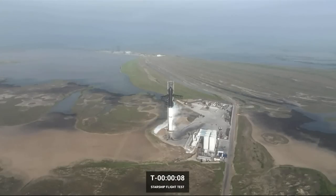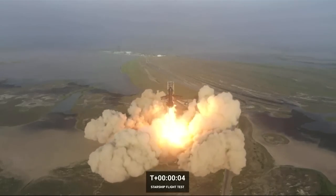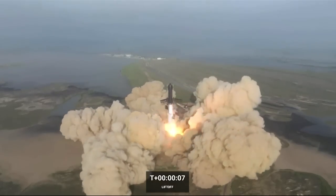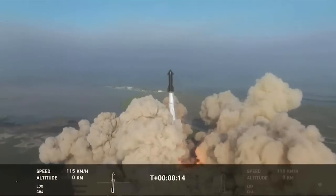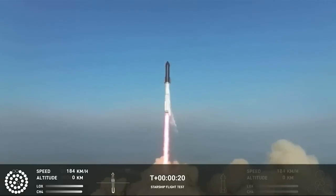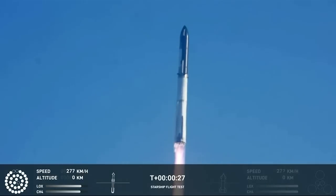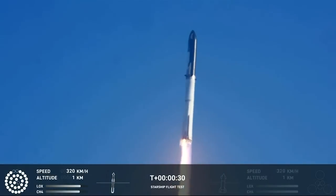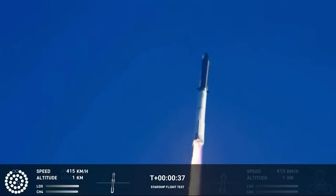10, 9, 8, 7, 6, 5, 4, 3 — 2 plus 43 seconds under the test flight of the inaugural Starship vehicle.